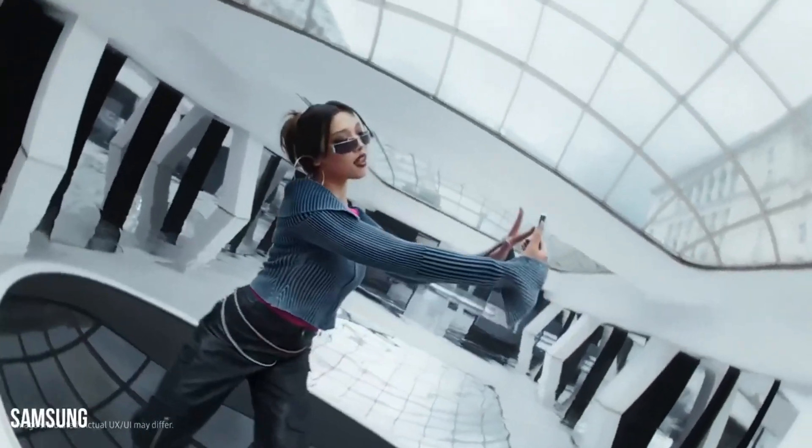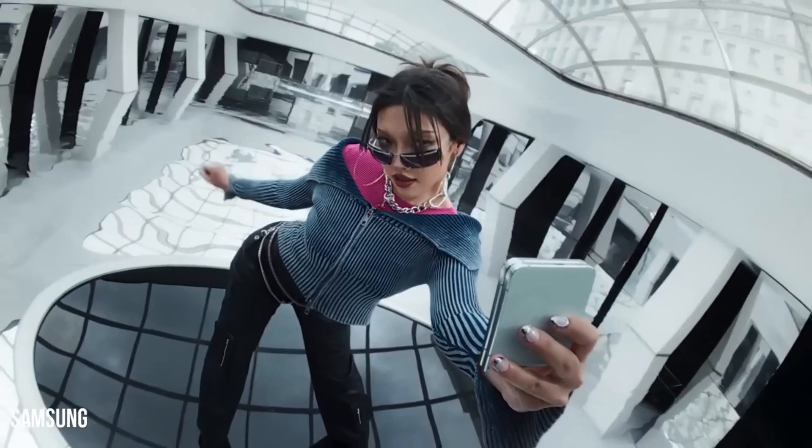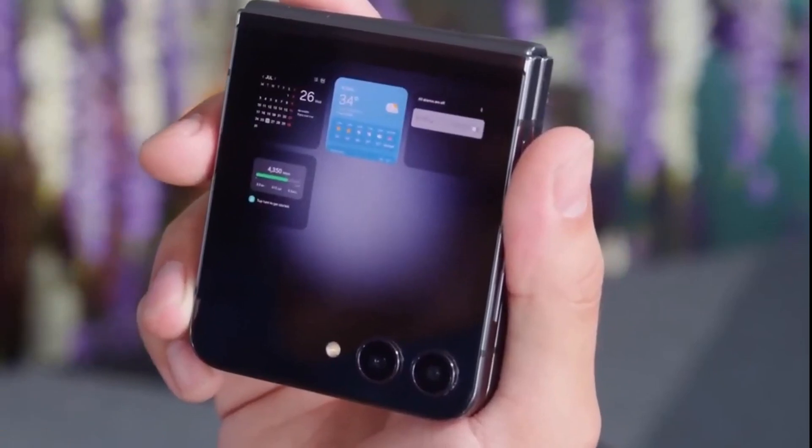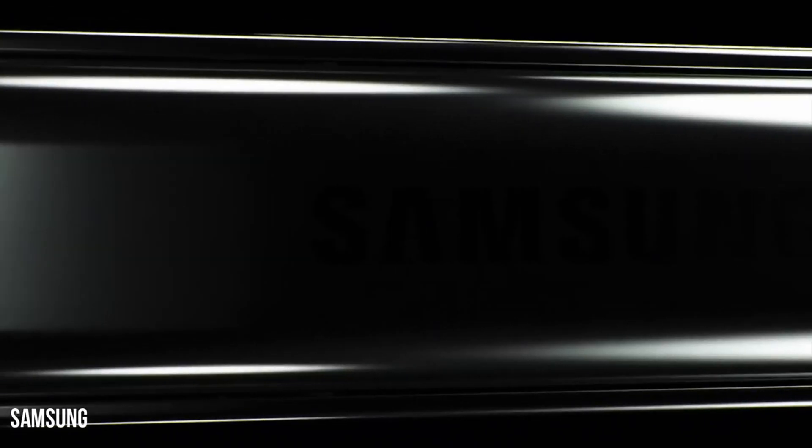Picture an even more expansive cover display — insider rumors echoing insights from the reputable Ross Young suggest the possibility of a 3.9-inch screen with slimmer bezels. Samsung appears committed to elevating the joy of folding your phone to new heights.